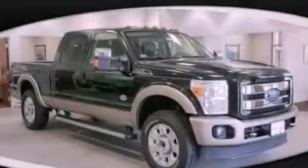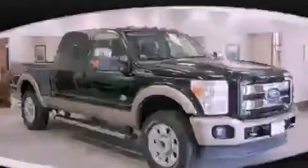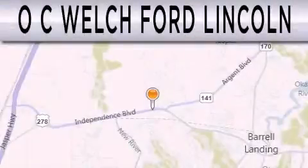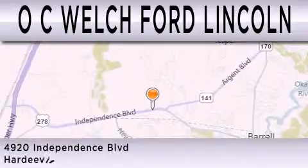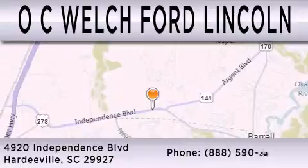Please call us today for more information on this great vehicle. OC Welch Ford Lincoln is dedicated to doing everything possible to ensure that the experience you have selecting your next vehicle is as pleasant as possible. We are located at 4920 Independence Boulevard in Hardyville.